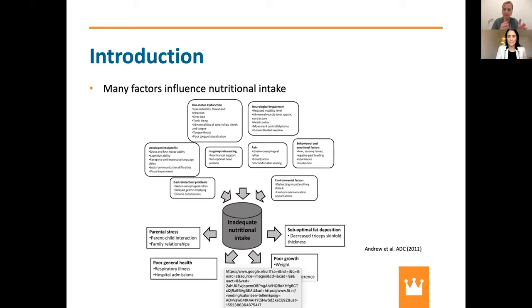Looking at one factor — nutritional intake — there are many, many subfactors that play a role, especially when you have inadequate nutritional intake. Problems with head control, movement control, or abnormal muscle tone influence nutritional intake, as does oral motor dysfunction — how well you can swallow and chew. Gastrointestinal problems like constipation also influence whether you have adequate nutritional intake.